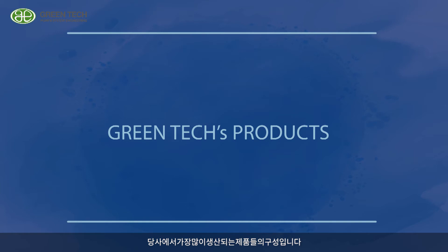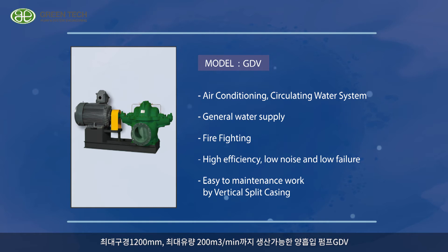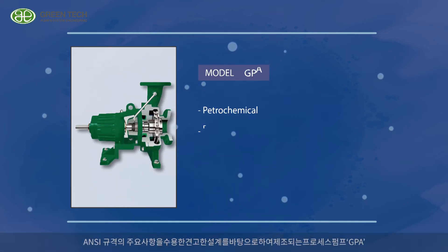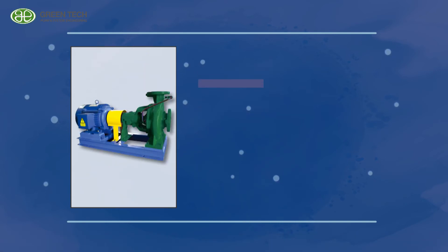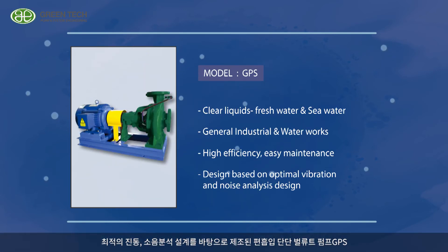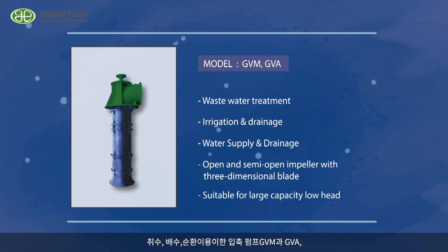Here is the configuration of the most general products in our company. The Double Suction Volute Pump GDV has a maximum diameter of 1,200 mm and maximum flow rate of up to 200 cubic meters per minute. The Process Pump GPA is manufactured on the basis of a rugged design that meets the main requirements of the ANSI standard. The Single Suction Volute Pump GPS is produced based on optimal vibration and noise analysis design. The Vertical Mixed Flow Pump GVM and Vertical Axial Flow Pump GVA are easy to use for water intake, drainage, and circulation.